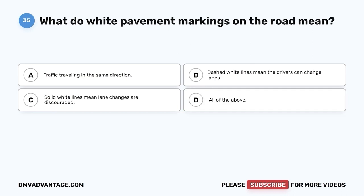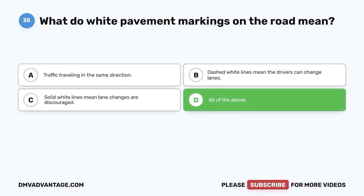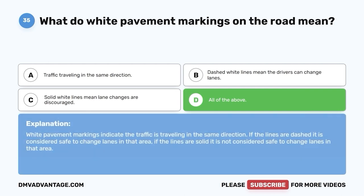Question 35: What do white pavement markings on the road mean? A. Traffic traveling in the same direction. B. Dashed white lines mean drivers can change lanes. C. Solid white lines mean lane changes are discouraged. D. All of the above. The correct answer is D. White pavement markings indicate traffic traveling in the same direction. Dashed lines mean it is considered safe to change lanes; solid lines mean it is not considered safe to change lanes in that area.